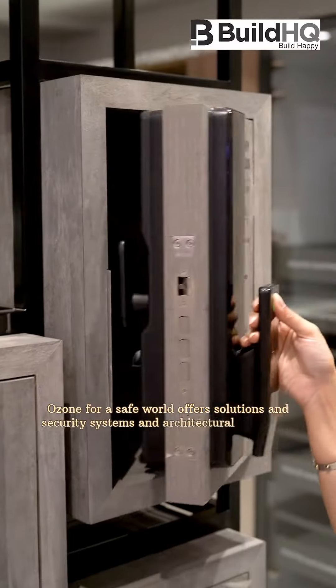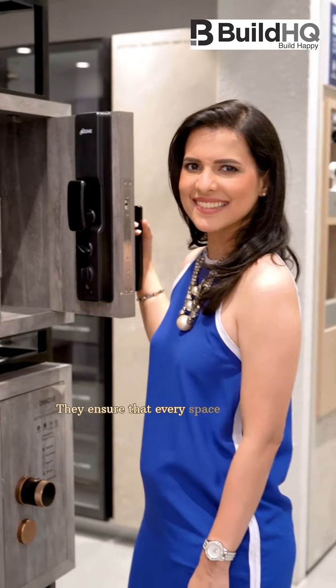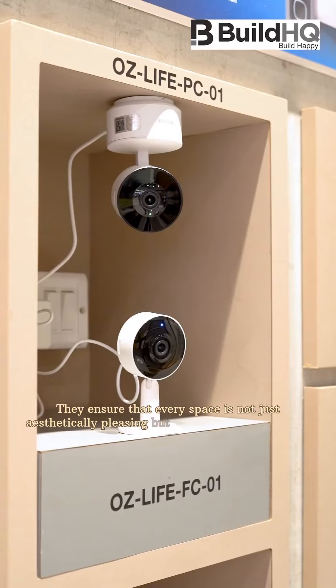Ozone for a Safe World offers solutions in security systems and architectural hardware. They ensure that every space is not just aesthetically pleasing, but also a fortress of safety.